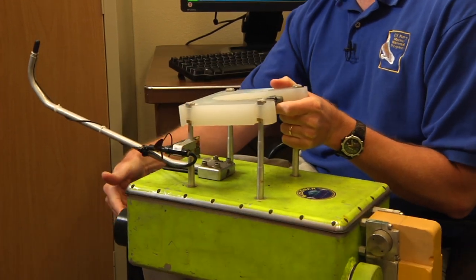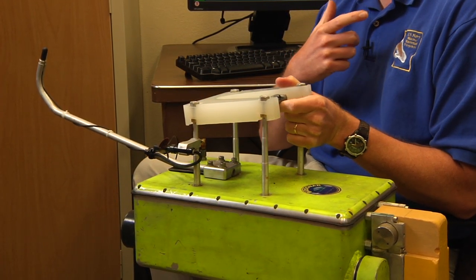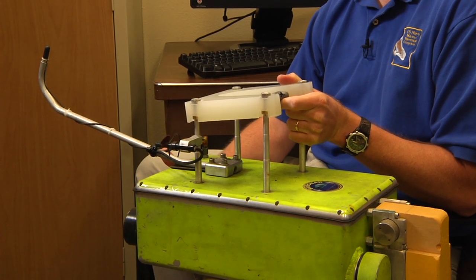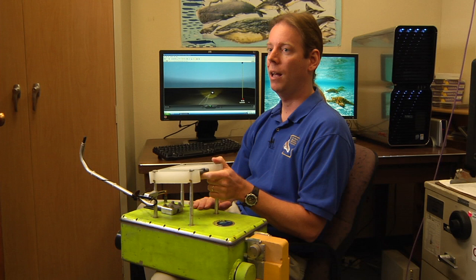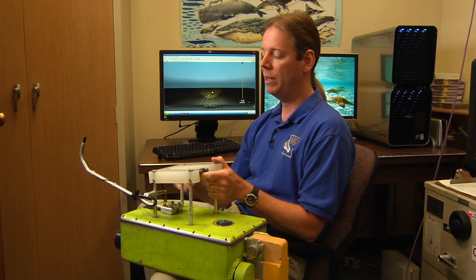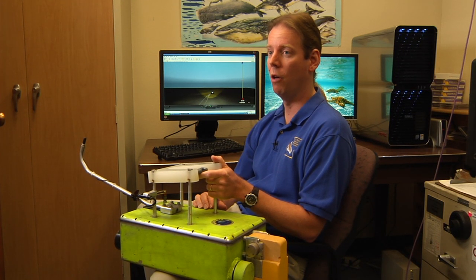In the front of the instrument are two receivers, which are separated in space to the same distance as the separation of the ears in the animal. These receive the echoes off of the targets that the animal has ensonified. This instrument also has all sorts of sensors inside of it so we know how fast the dolphin is swimming, its position in three dimensions, and the depth that it's at. We can take all of this information and put it into a virtual reality world to try and get a better understanding of what the dolphin is doing.